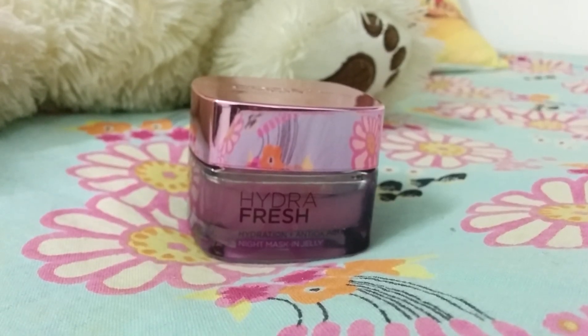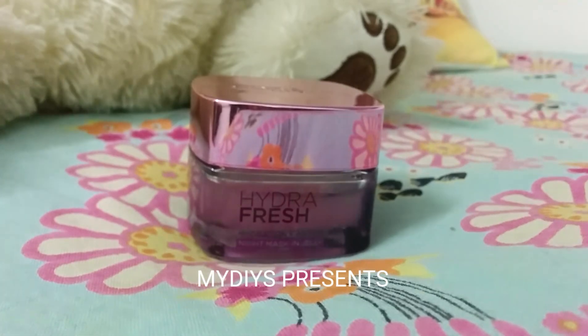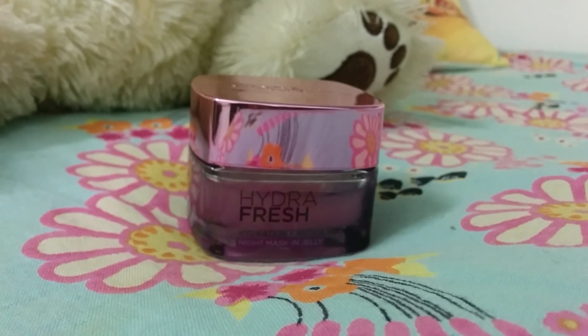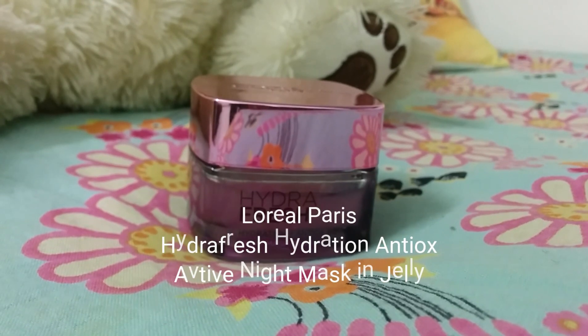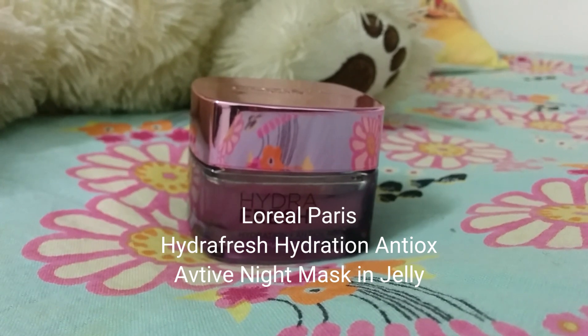Hello friends and welcome to my DIYs. After a mini break, I am back with more reviews. Sorry for having kept you all waiting for so long. Today I will be reviewing L'Oreal Paris Hydra Fresh Hydration Antiox Active Night Mask and Jelly.